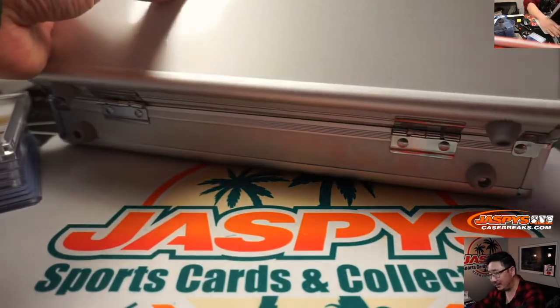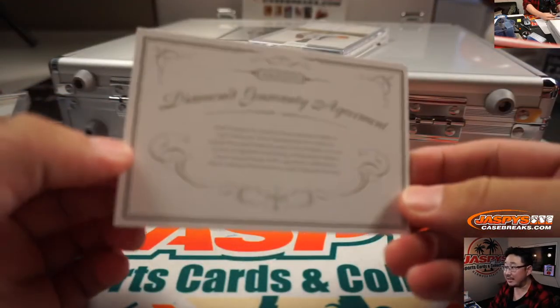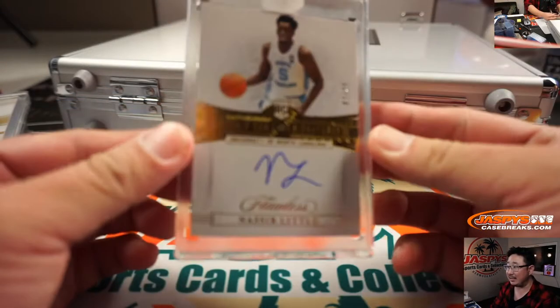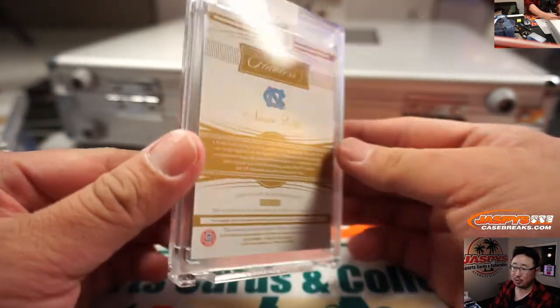The right side — let's show you the diamond guarantee agreement, saying that they're all naturally mined and not lab grown. On the right side is Nasir Little, rookie gem signatures, two out of 25.